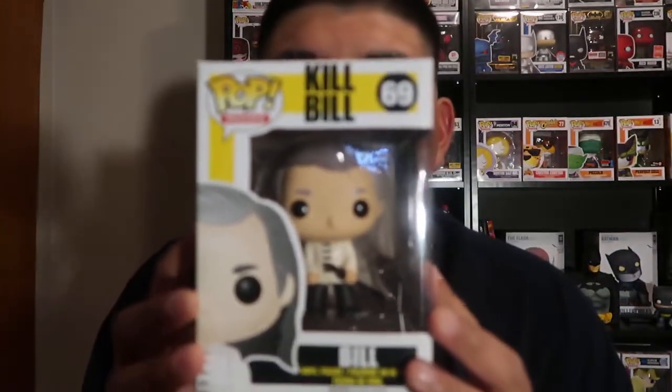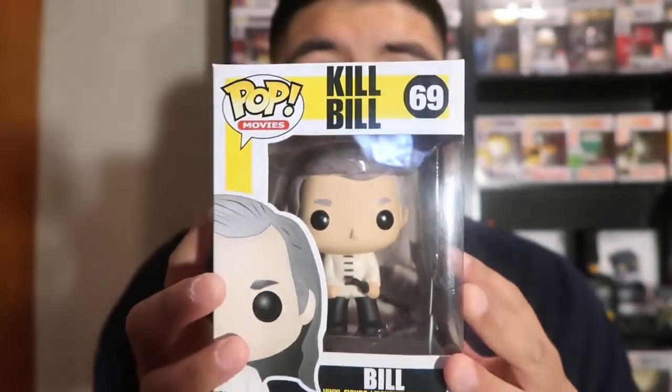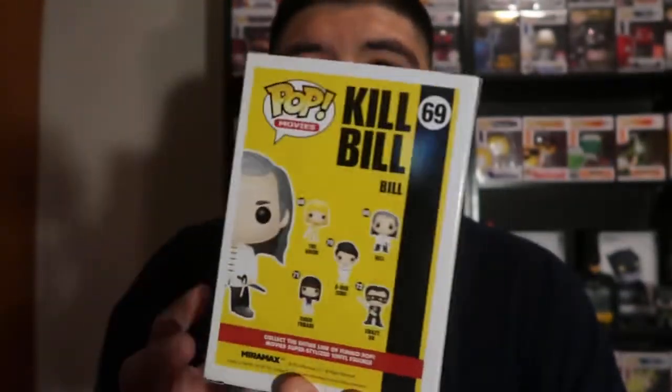Kill Bill! I remember this movie, but I wasn't really much of a fan. This pop is vaulted — it's old. Let's check out the condition. I mean, this pop is not even damaged. There's a little bit of shelf wear since it's an old pop, but condition-wise it's pretty clean. I wasn't a big Kill Bill fan, so I don't know — I'll probably watch a little bit of it, but not much.